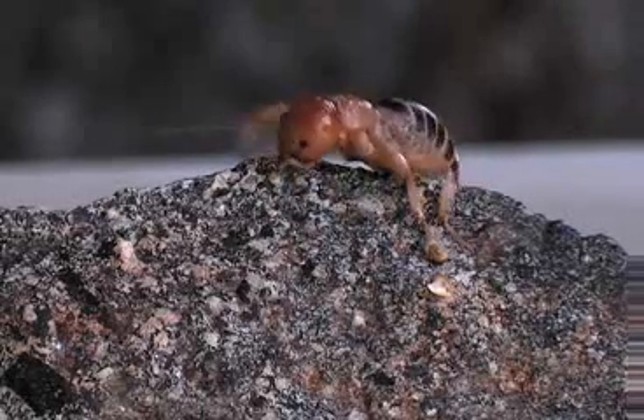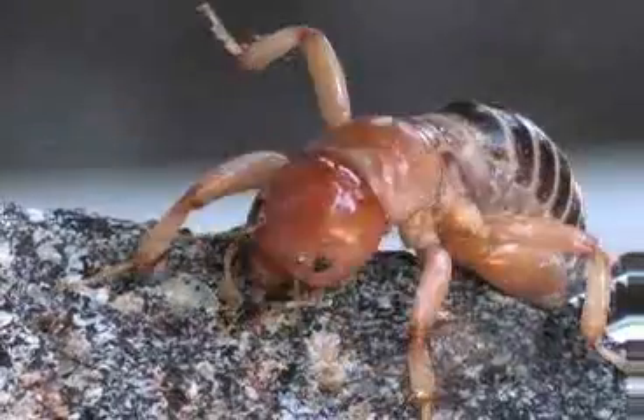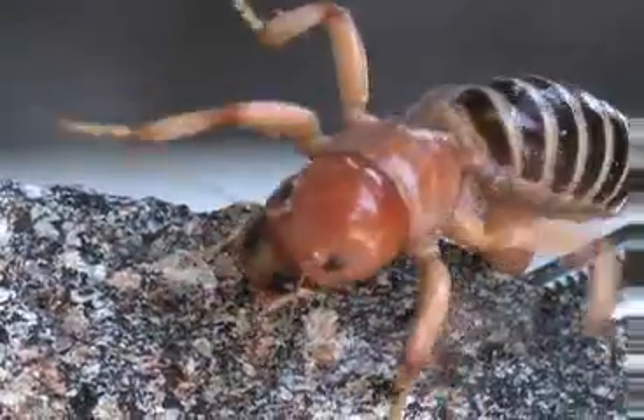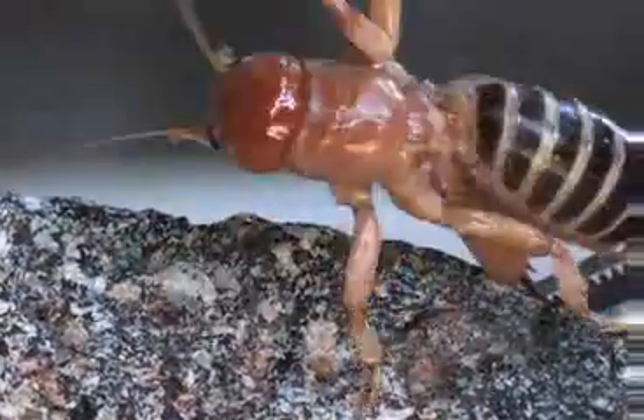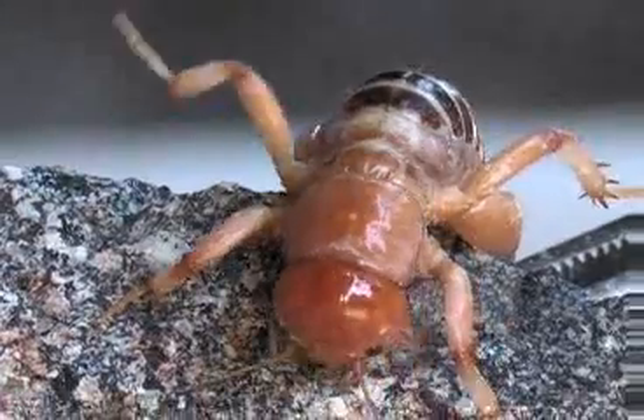Found in cool, damp places underground — they dig in the dirt very well. Eats roots mainly; they don't like potatoes any more than they like other roots. It's got great claws, mostly for digging. On his rear end are little sensitive structures called cerci.